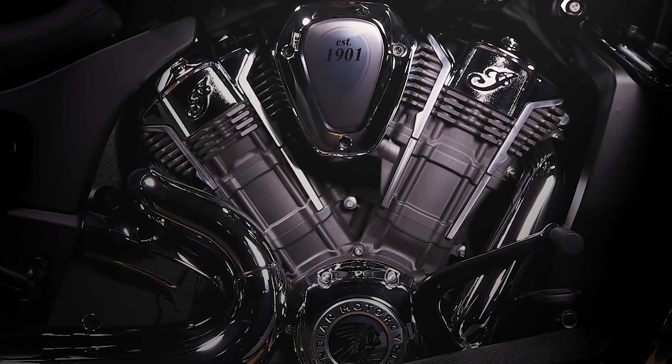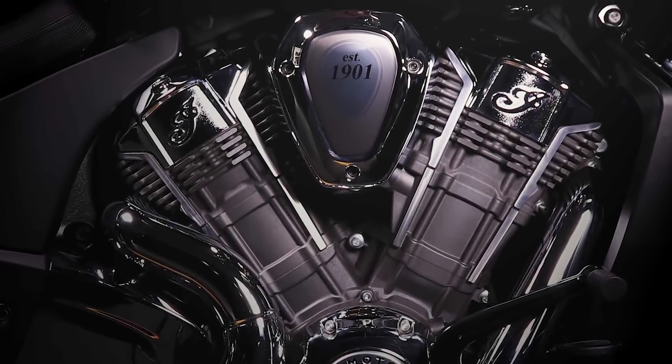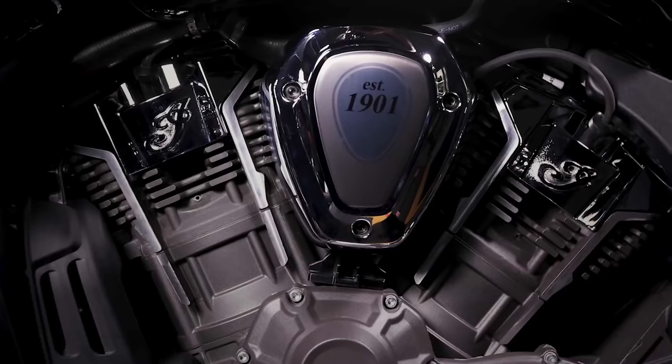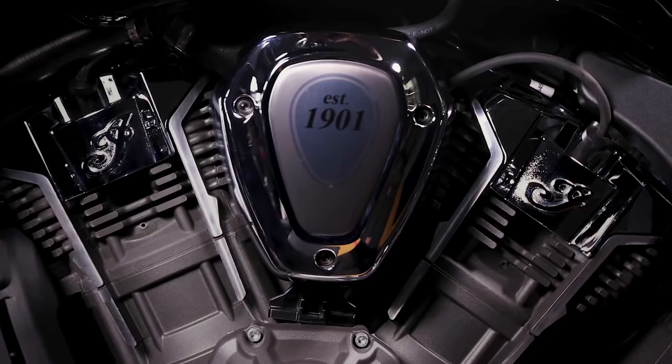The engine also uses ride-by-wire technology, which means you will get separate riding modes on the new bike, helping you based on your skill, your preference, or the road conditions.